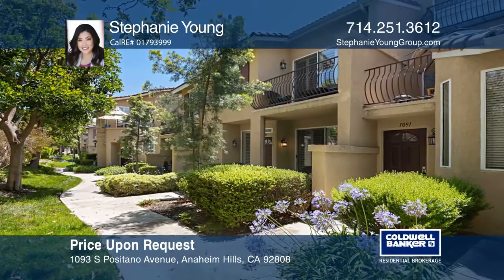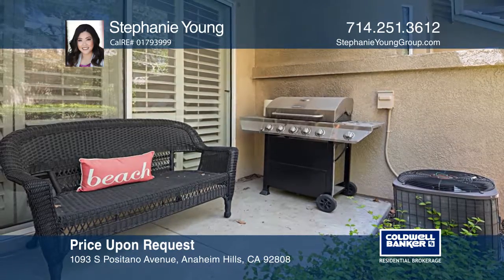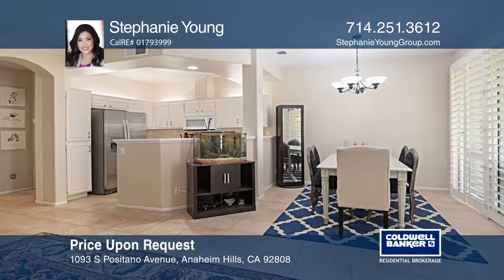This beautiful two-bedroom, two-and-one-half-bath townhome is located in the desirable community of Monaco. A private location with no direct neighbors in front allows an abundance of natural light. A living room with a cozy fireplace adjoins the dining area and kitchen.